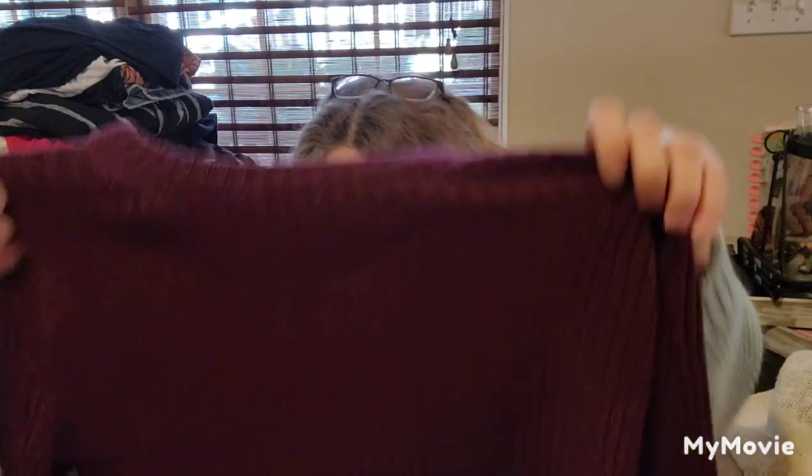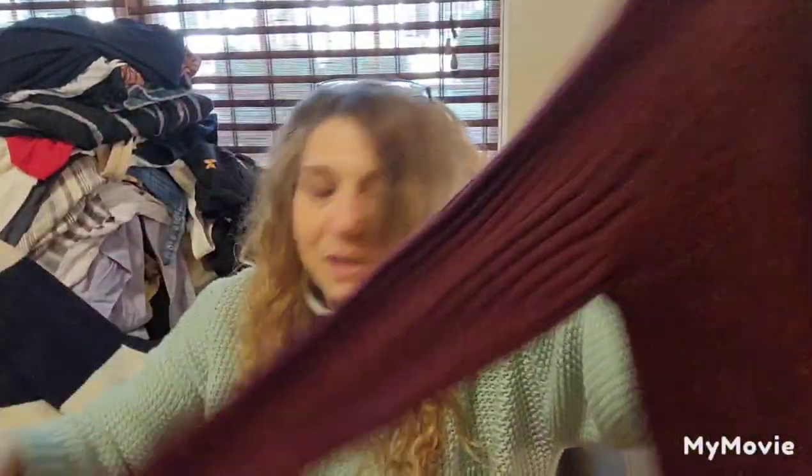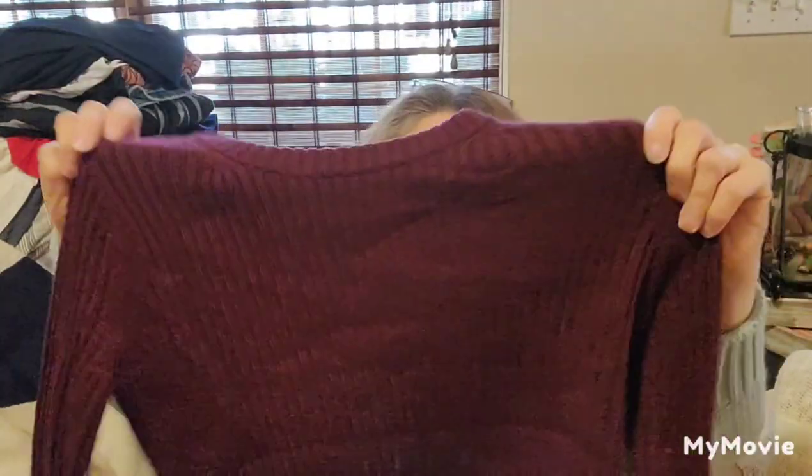I don't see a size, but these are one of those crop shirts with the shirt underneath. I don't know if I'll list it — I don't think there's a brand or a size there.